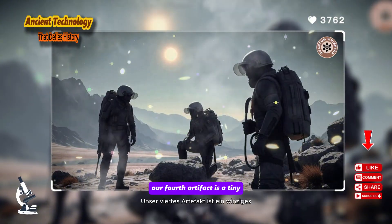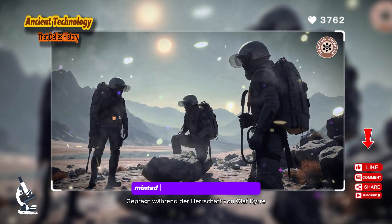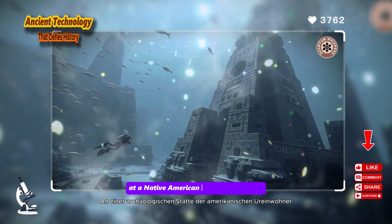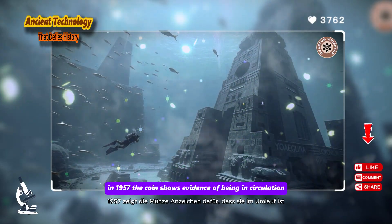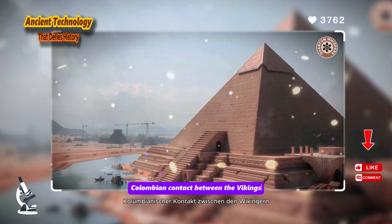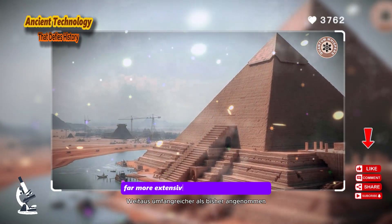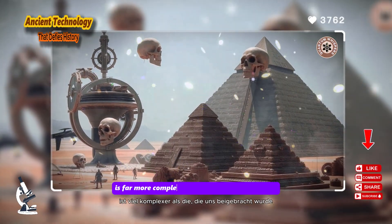Our fourth artifact is a tiny but profoundly significant object: the Maine Penny. This is a genuine Norse coin minted during the reign of Olaf Kyrre between 1065 and 1080 AD. What makes it an OOPArt is where it was found: at a Native American archaeological site in the state of Maine, USA, in 1957. The coin shows evidence of being in circulation. Its discovery is compelling evidence of pre-Columbian contact between the Vikings — who we know had settlements in Newfoundland — and the indigenous peoples of mainland North America, suggesting a level of trade and travel far more extensive than previously believed.